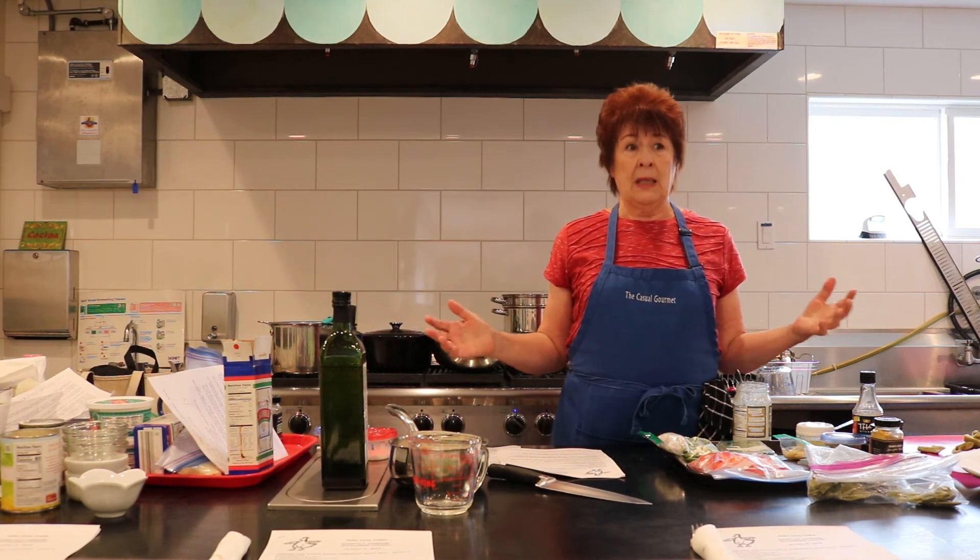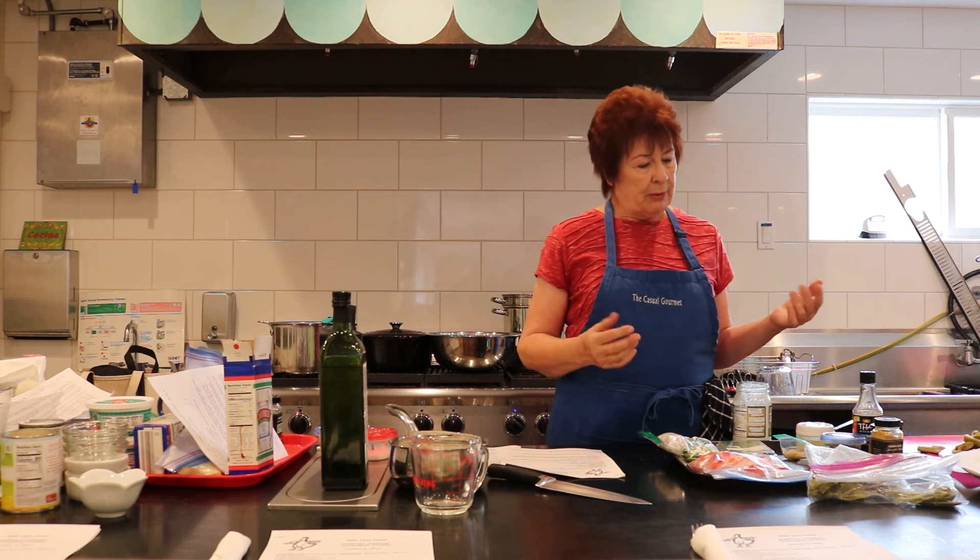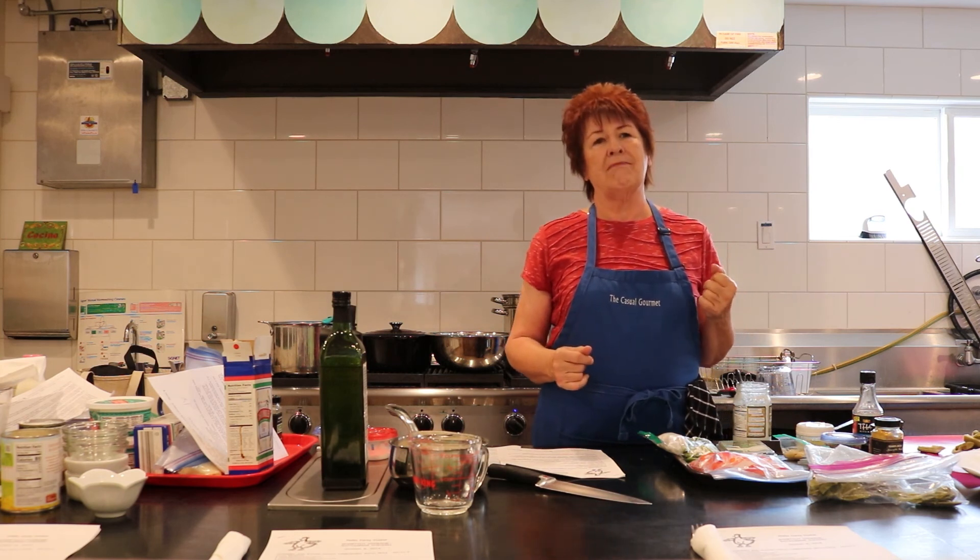I don't know whether you can see, but we've got lots of different recipes going. But this is probably my favorite one that we're doing today.